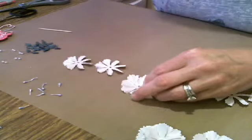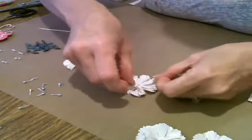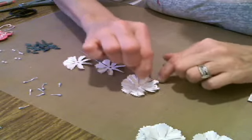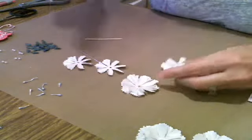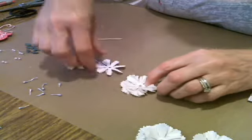You're just gluing and layering — that's all you're doing. And you're putting your petals in the spaces. I like to push down with the toothpick right in the center. You don't need any fancy tools to work with this stuff — you can use toothpicks, you can use regular scissors. I'm all about using what you have.